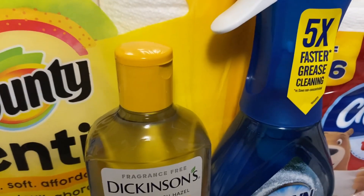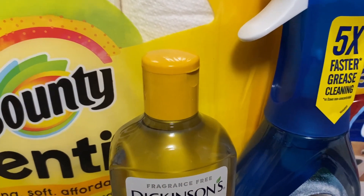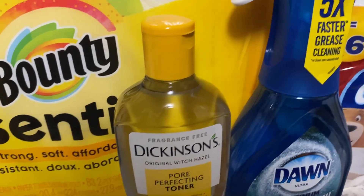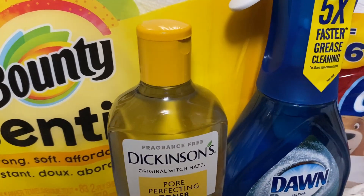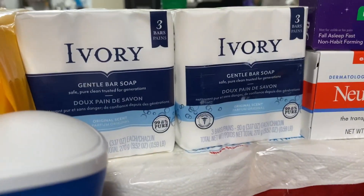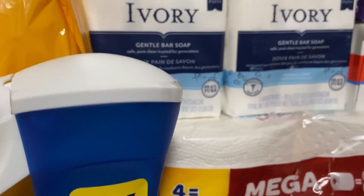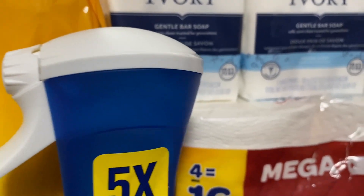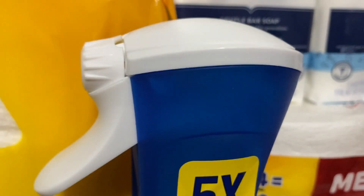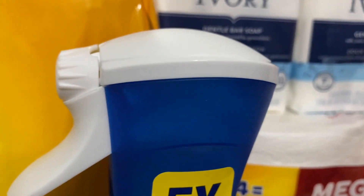For the Dawn spray, these are priced at I want to say $5.99 or $4.99, and we used that $2 digital for that as well. For the ZQuil, these are priced at $1.99 and we had that $2 digital. That adjusted down to $1.99, so that was completely free.